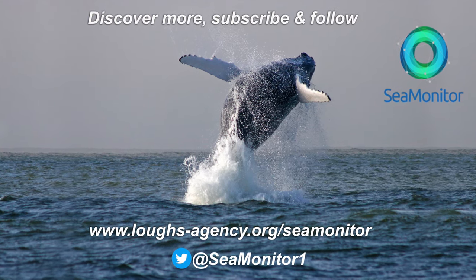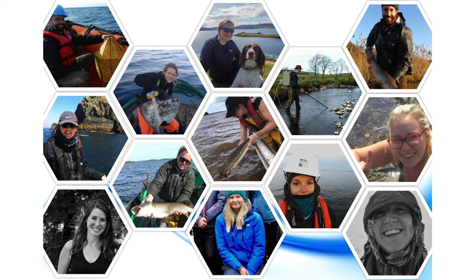To learn more, please visit our website, follow us on Twitter, and subscribe to our joint e-zine.